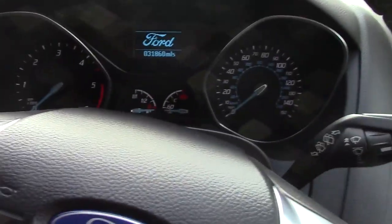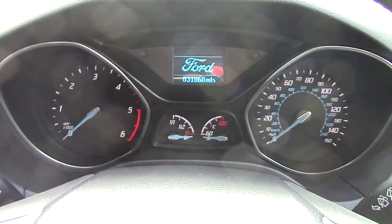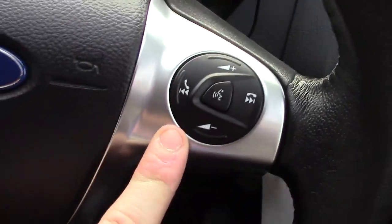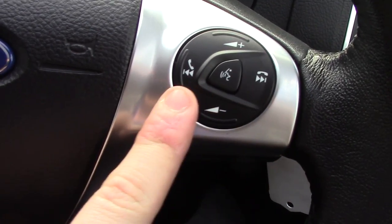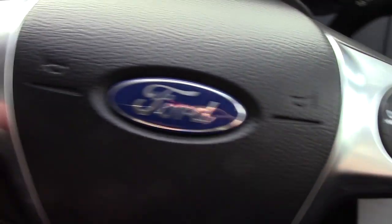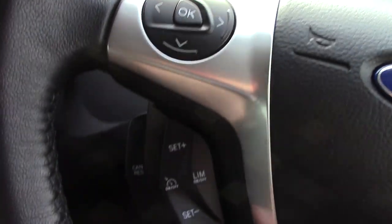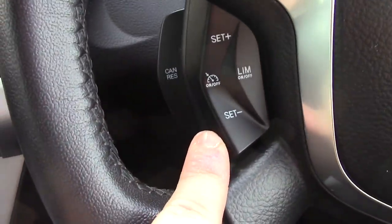Inside we can get a look at the instrument cluster and trip computer. We've got controls on the steering wheel for the volume of the radio as well as the Bluetooth voice. There are more controls for the trip computer, and we've also got cruise control underneath that.